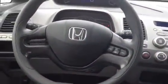Let me go ahead and get in to show you the front. Power options on the door handle and on the steering wheel as well.